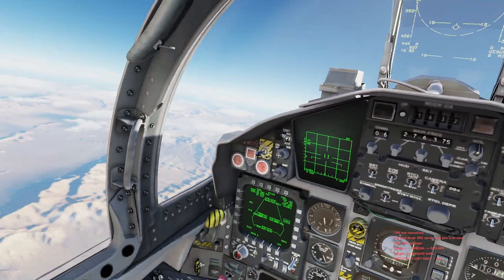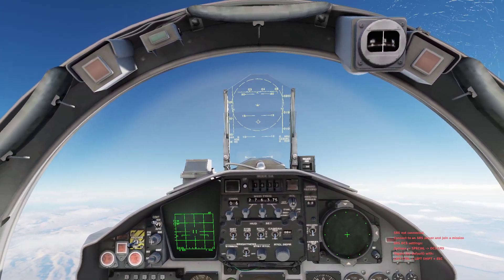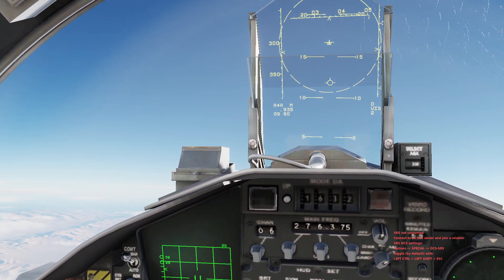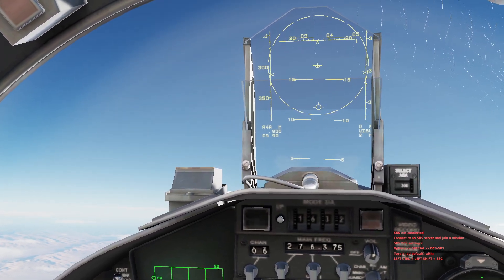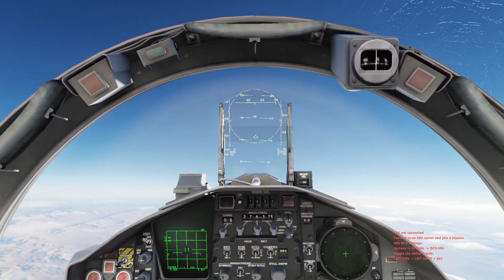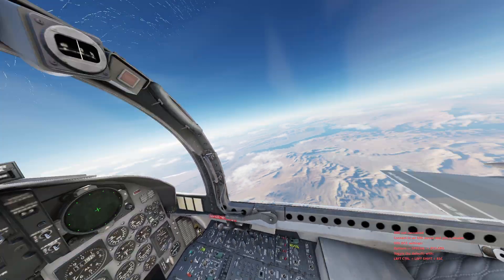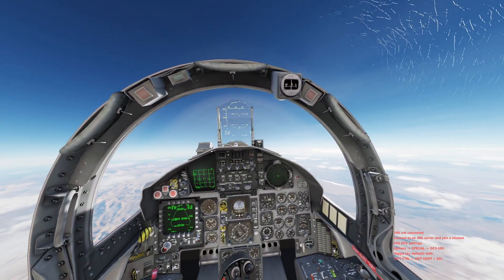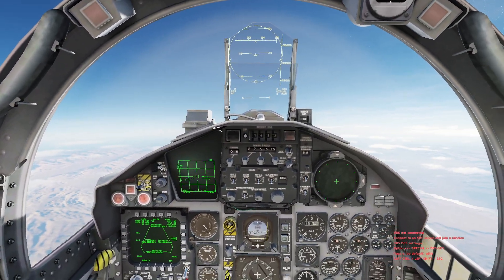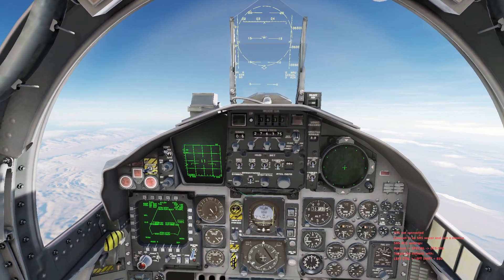Two minutes, just past 30,000 feet. We're going to slowly start adjusting the attitude to come down. If you notice on the bottom left, my airspeed is pretty constant at Mach 0.935 — it should be reducing and getting slower as we get higher up. Okay, 36,000 feet.